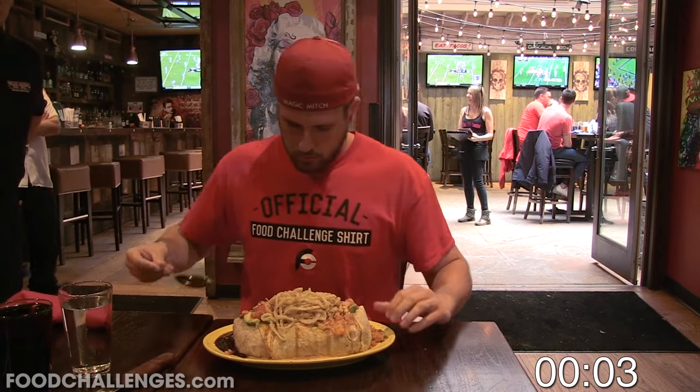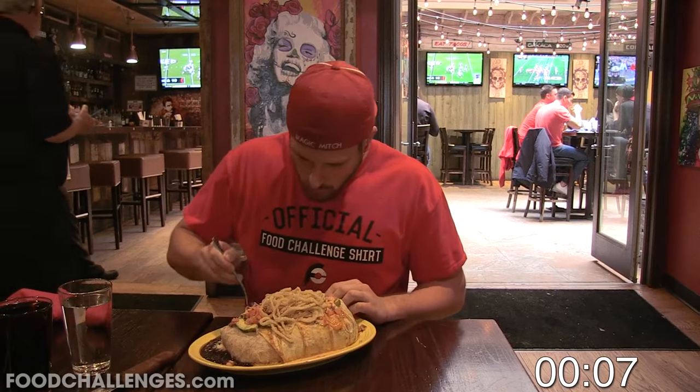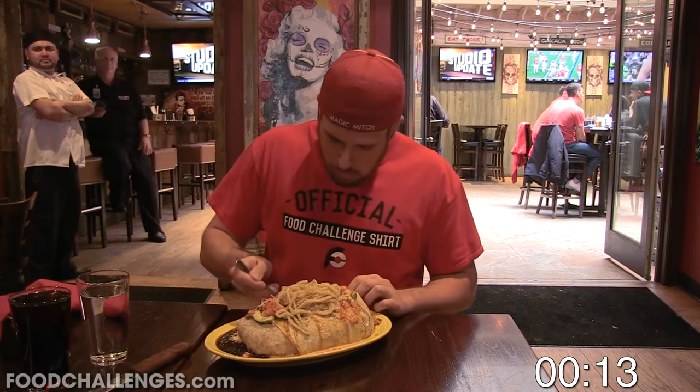What's going on ladies and gentlemen, it's the food adventurer, Magic Mitch, and in this video I'm testing my might as I battle the 5-pound Escalade Burrito Challenge at Cadillac Cantina in Hoboken, New Jersey.